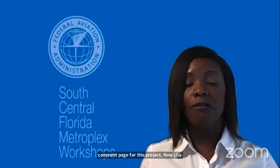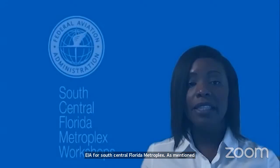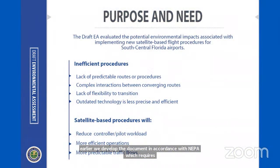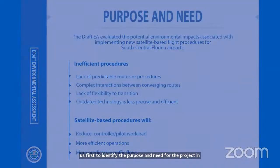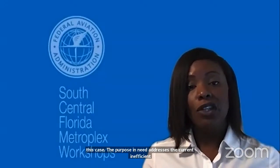I will explain the draft EA for the South Central Florida Metroplex. As mentioned earlier, we developed the document in accordance with NEPA, which requires us first to identify the purpose and need for the project. The purpose and need addresses the current inefficient arrival and departure procedures for airports in South Central Florida. Many of the existing procedures are based on outdated technology and are less precise and efficient than satellite procedures.